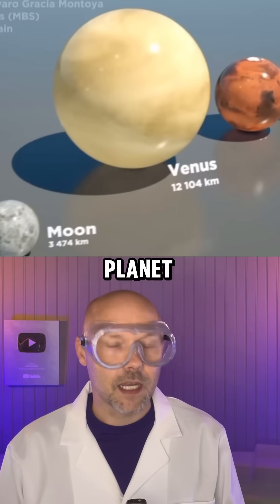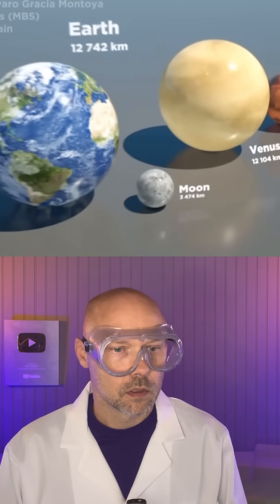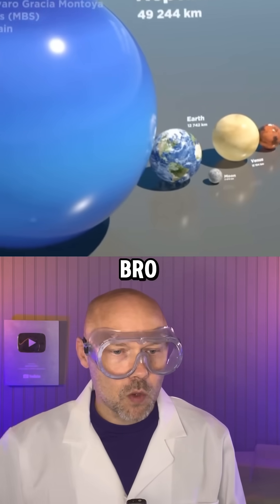Venus, the hottest planet — not because she's thick, though, bro. Hey, there's our moon and us. Look, I see your mom, bro.